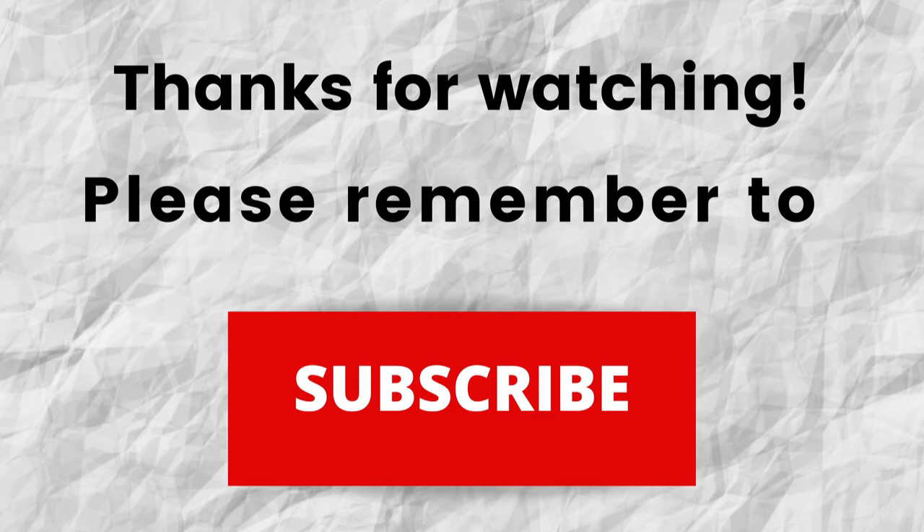Thanks again for watching and thanks for listening. I hope that you have a blessed, wonderful day.